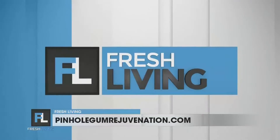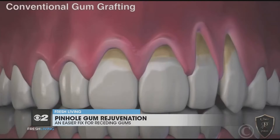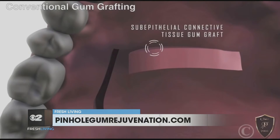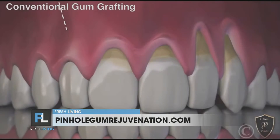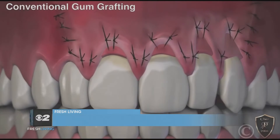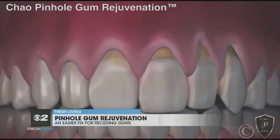Let's talk about what Pinhole Gum Rejuvenation is and why it's becoming a favorite option for treating gum recession. Pinhole Gum Rejuvenation is a phenomenal procedure. Normally, the procedure was to use scalpels and sutures with gum grafting to correct recession. But Dr. John Chow, the inventor of the pinhole surgical technique, figured out that he could use small pinholes and access them with special instruments to loosen the tissue and bring it back into place to cover the recession. That's why it's becoming a very favorite procedure for patients and dentists.